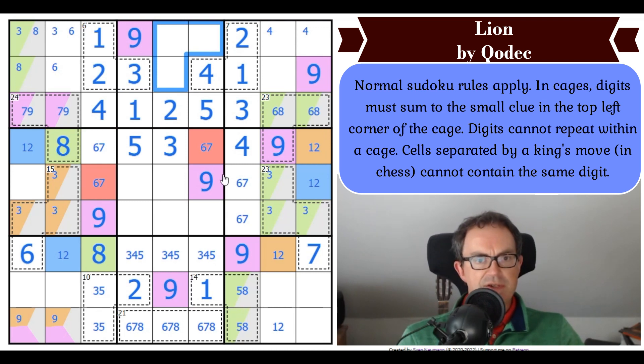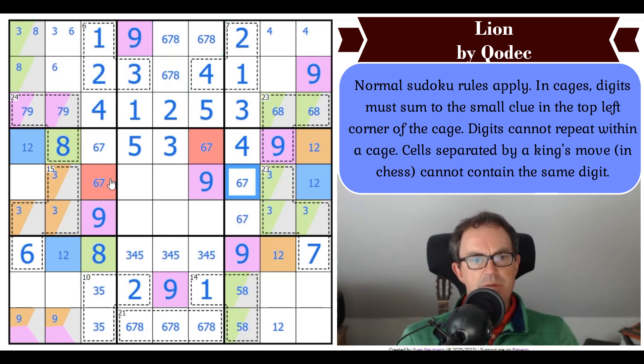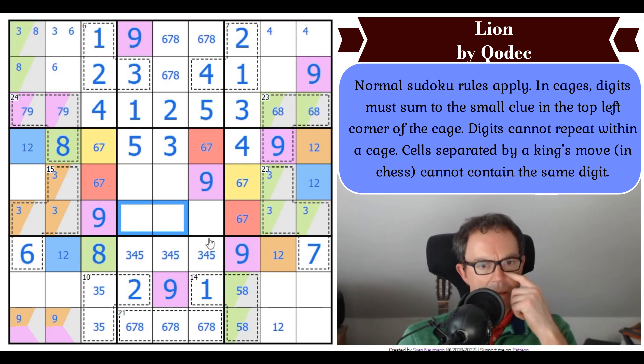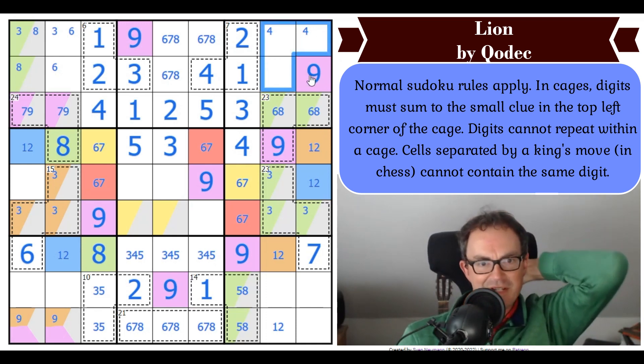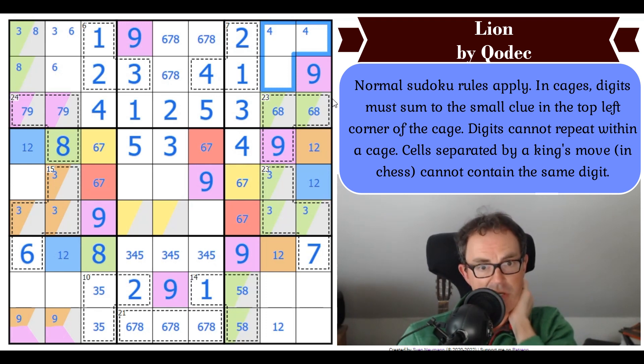So now these digits are 6, 7, and 8. This digit touches this one and sees itself by that cell — so that's red. These two are something different — they're yellow. Yellow could not go here, so yellow is in one of these two cells. These squares are 4, 5, and 7 by Sudoku. That can't be 7. That can't be 4.